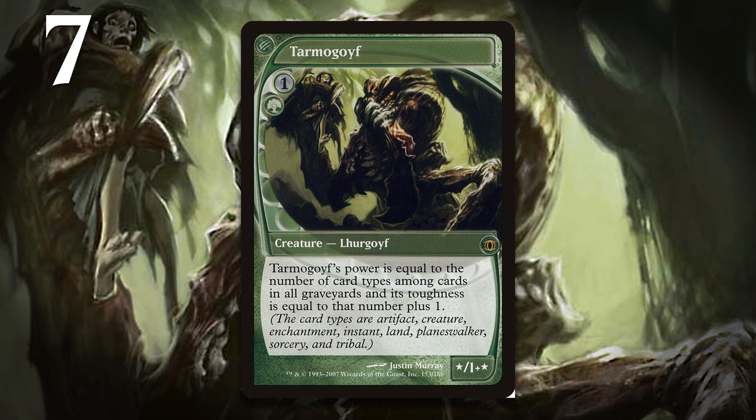At number 7 we have Tarmagoyf, which underwent two late changes according to Mark Rosewater. First, it originally cost one generic and two green instead of one generic and a green. Second, it didn't have toughness equal to one plus the number of card types in all graveyards — it just had toughness equal to the number of card types in all graveyards.